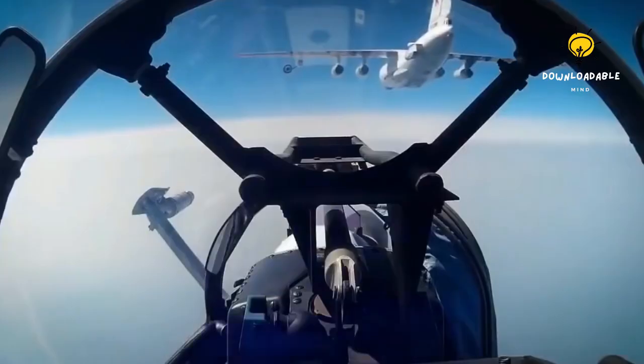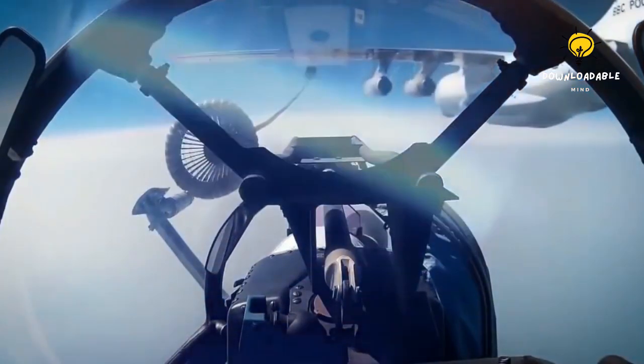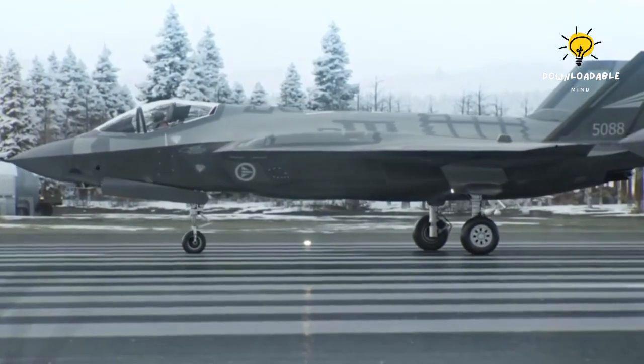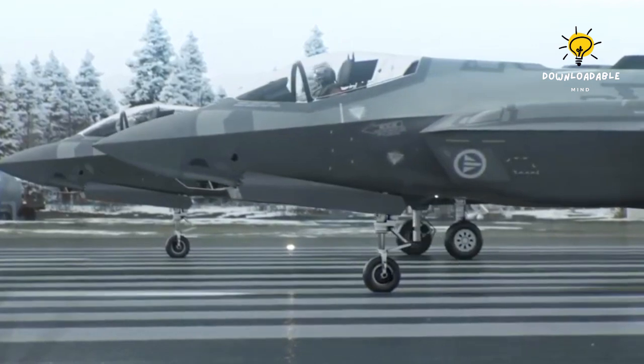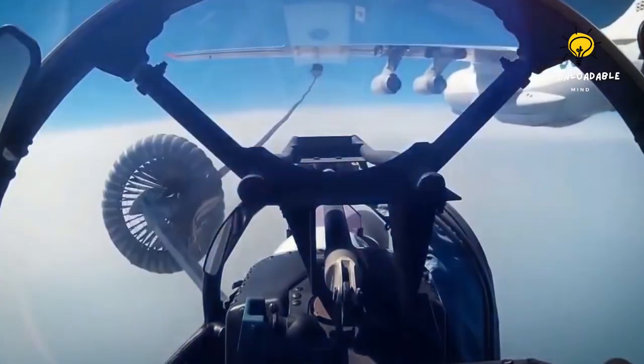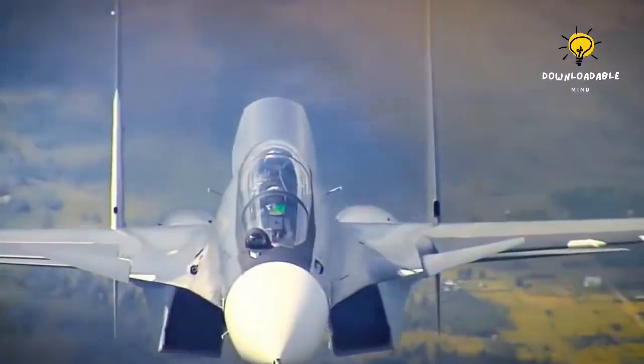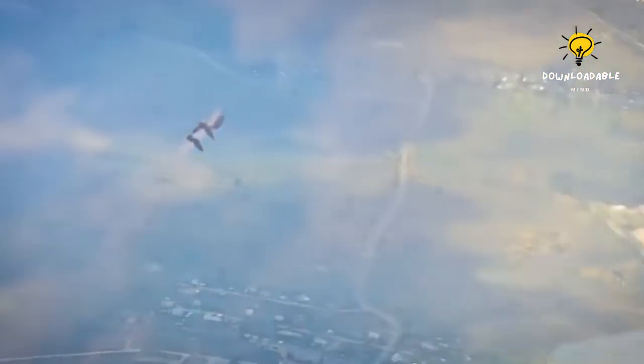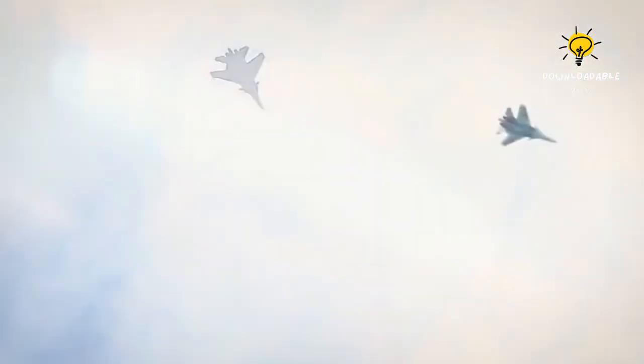Comparing the two planes — the Russian Su-35 of the 4th generation and the American F-35 of the 5th generation — is a difficult task, as both are remarkable in their own way. The Su-35 is a powerful 4th generation fighter, sometimes referred to as the 4.5 generation, lacking the stealth technology necessary to be classified as a 5th generation fighter.